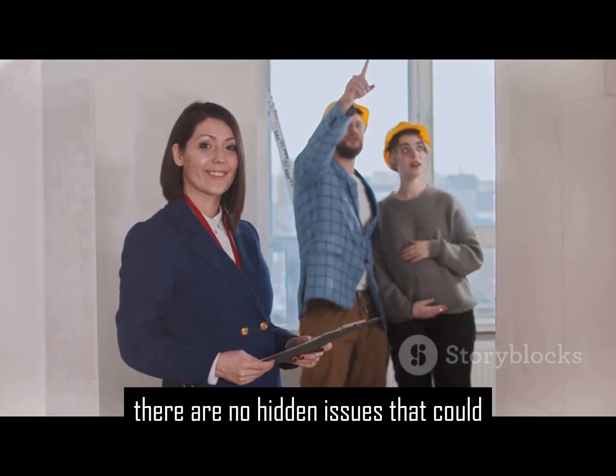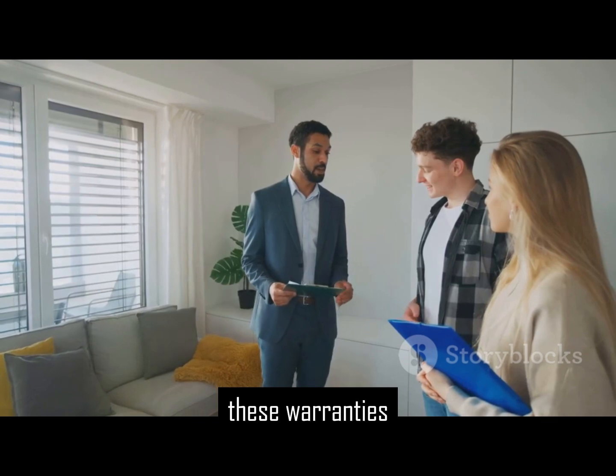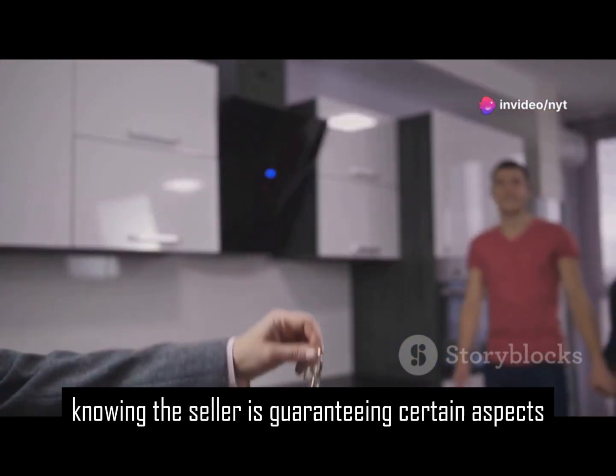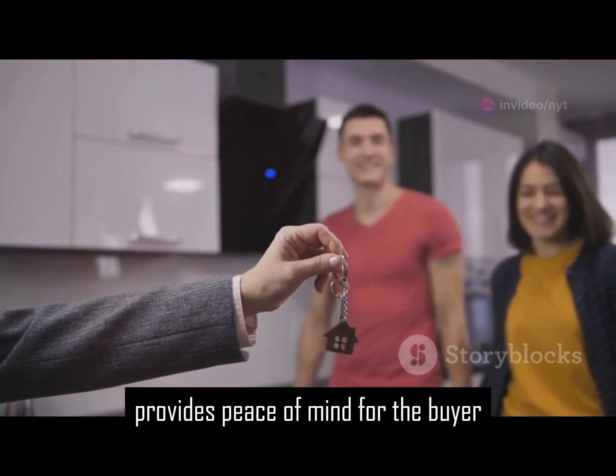The seller also confirms there are no hidden issues that could affect the property's value. These warranties protect the buyer from unforeseen problems. Knowing the seller is guaranteeing certain aspects provides peace of mind for the buyer.